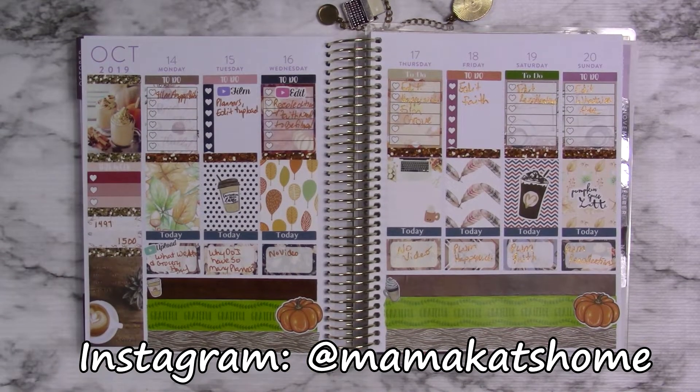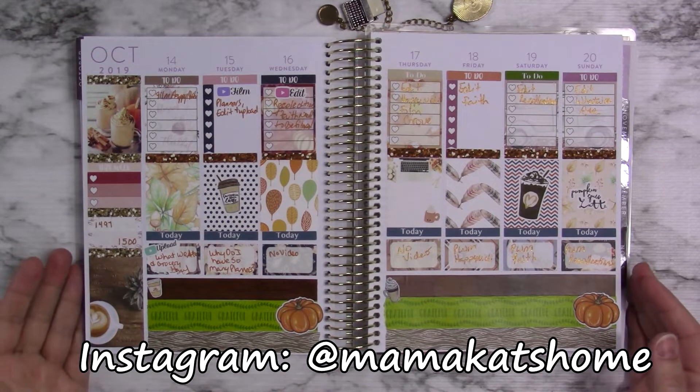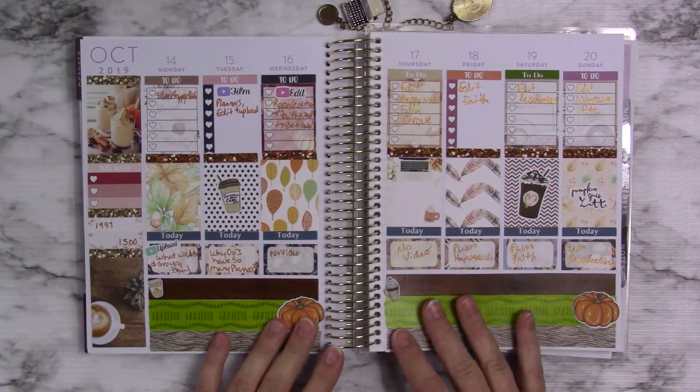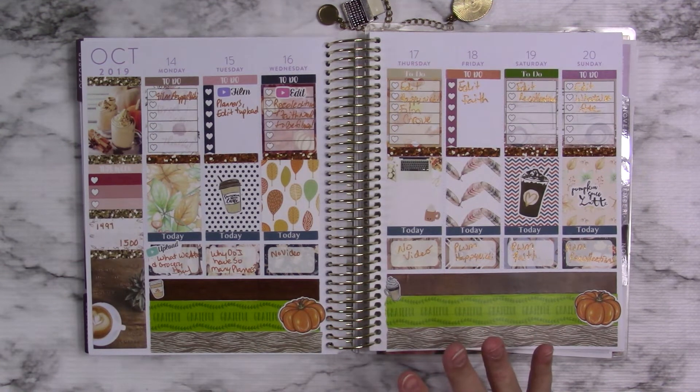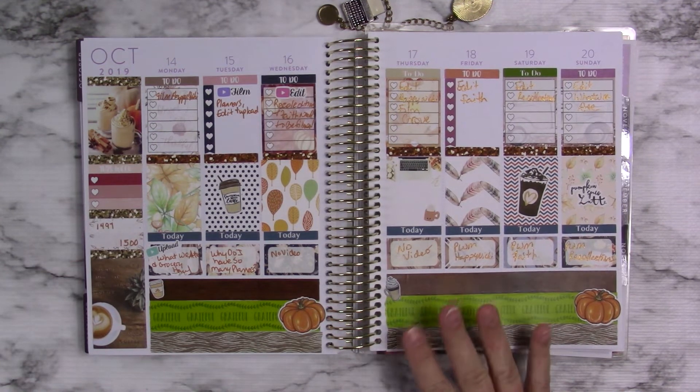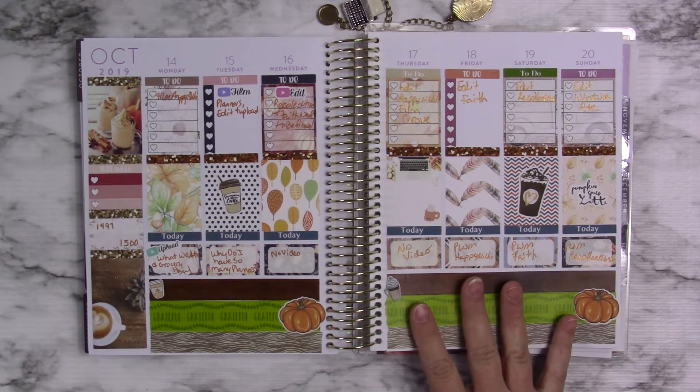Welcome to Mama Cat's Home. Today I'm going to be sharing with you my Recollections planner. This is the planner I use for YouTube, and this week is — this is how this ended up this week.